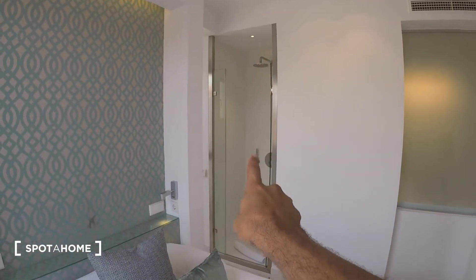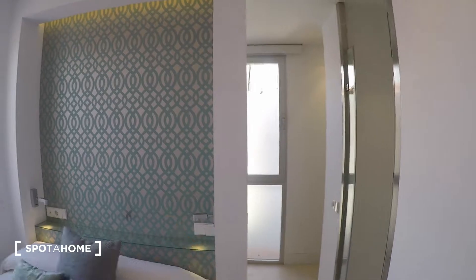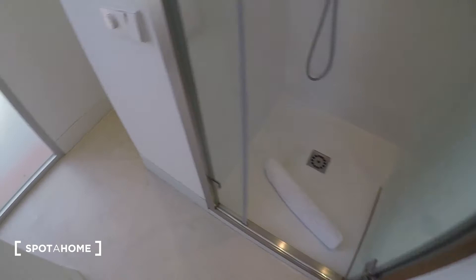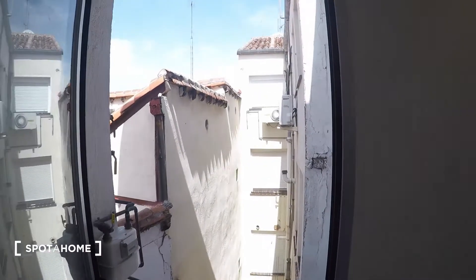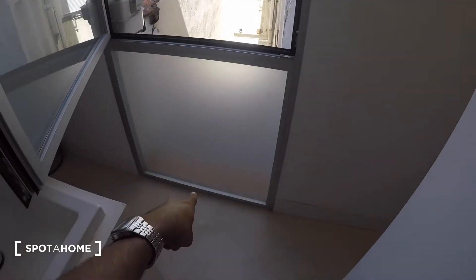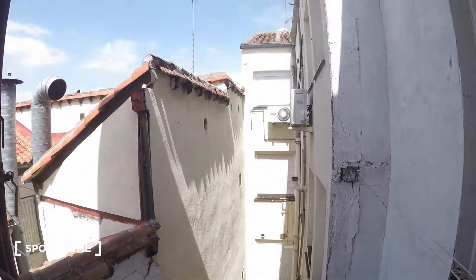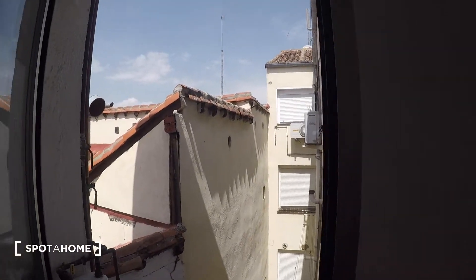The bathroom is right there. The shower is separated from the toilet and the sink, which is neat. Here's the nice shower cabin, and here's the sink. There's a huge window right in the bathroom — it goes all the way to the floor, almost like a door. You can't see much from here, but it's quiet and bright.